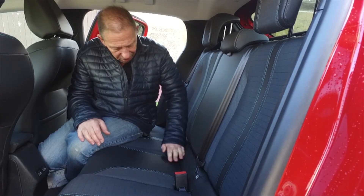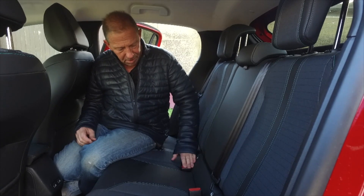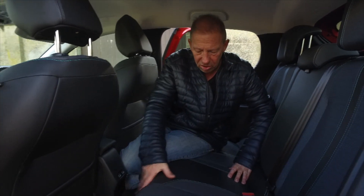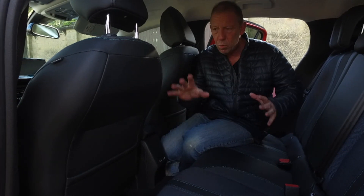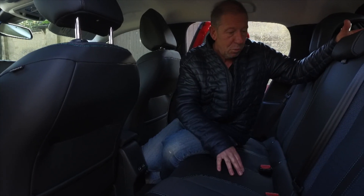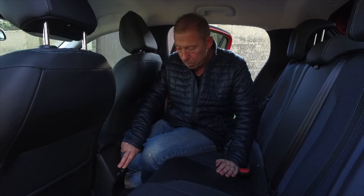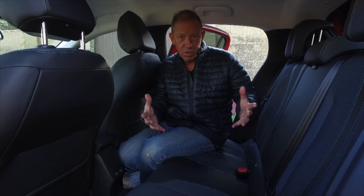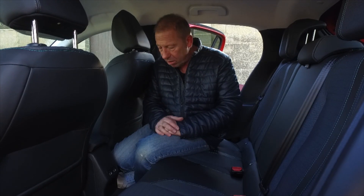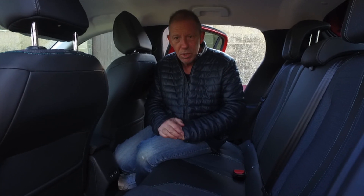I've also noticed the seat belts don't sit back in properly — they keep popping back out, which is a bit of a design issue. The finish is not bad; I like the stitching and the material is quite smooth and nice. The finishing around here is reasonable quality. You don't get an armrest with a double cup holder, unfortunately. What you do get, and I was impressed by this, are two USB charging ports, which is great for youngsters or adults wanting to charge their phones or tablets in the back.